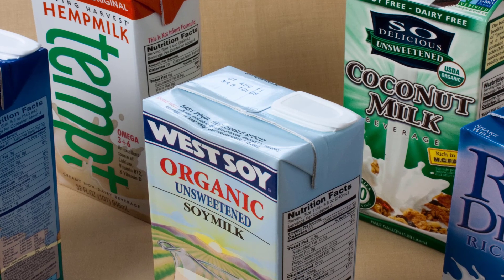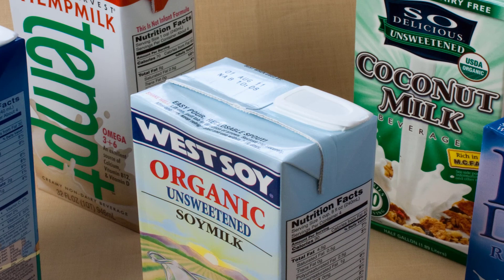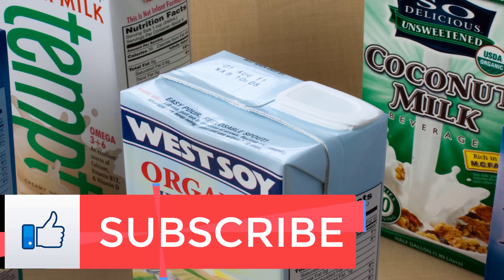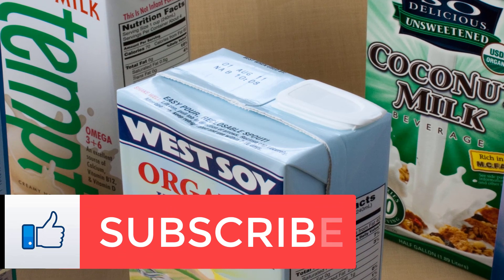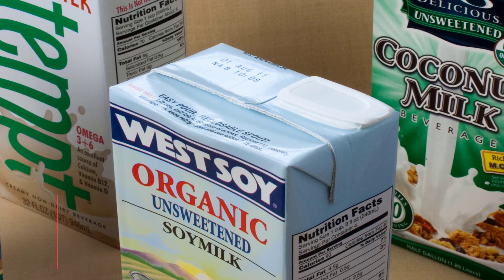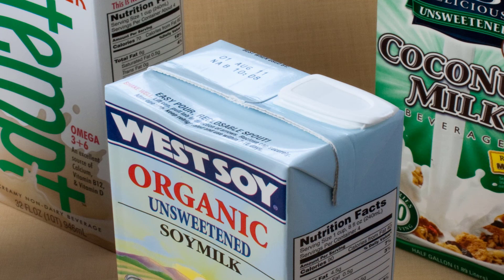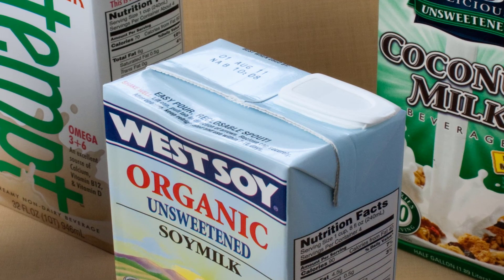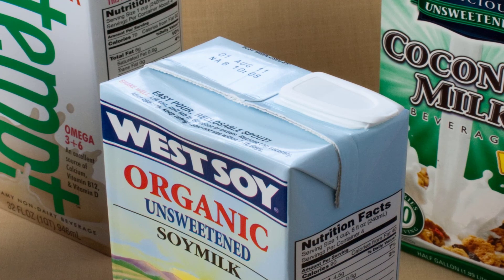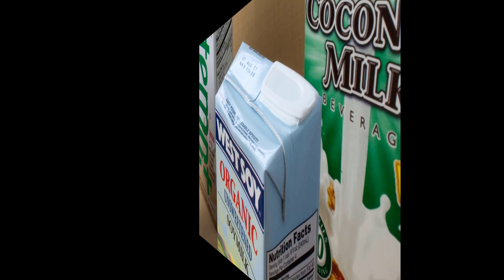Quinoa milk: taste and texture like starchy water in which you've soaked quinoa for many hours, plus a slightly bitter aftertaste. The pro — it's great for people who need to avoid common allergens, since there's no nuts, dairy, soy, or gluten. The con — the taste might be a tough sell for milk lovers, and like others here it's slim on protein with just 2 grams per cup. Try Susie's Unsweetened Quinoa Milk Beverage.